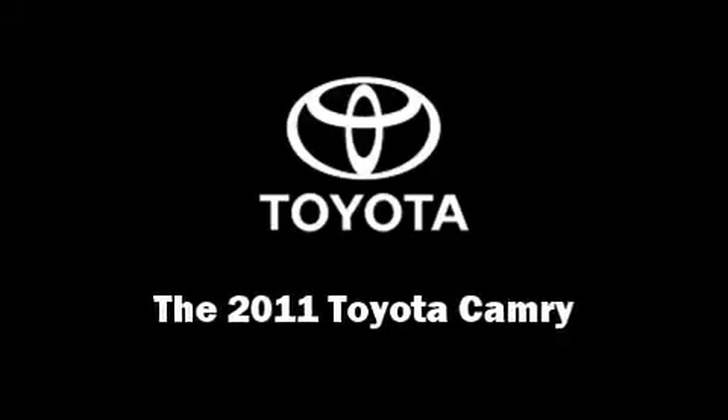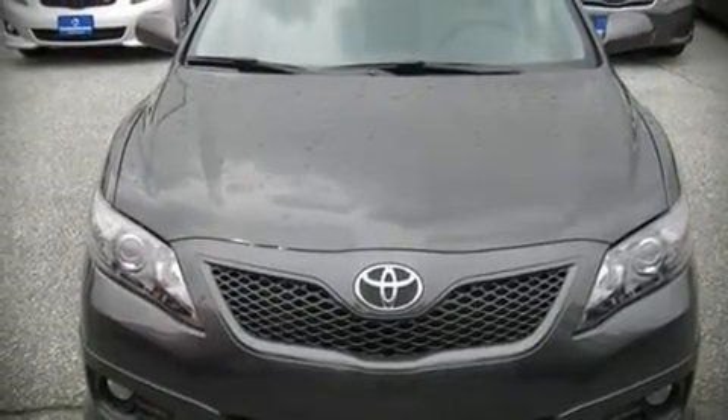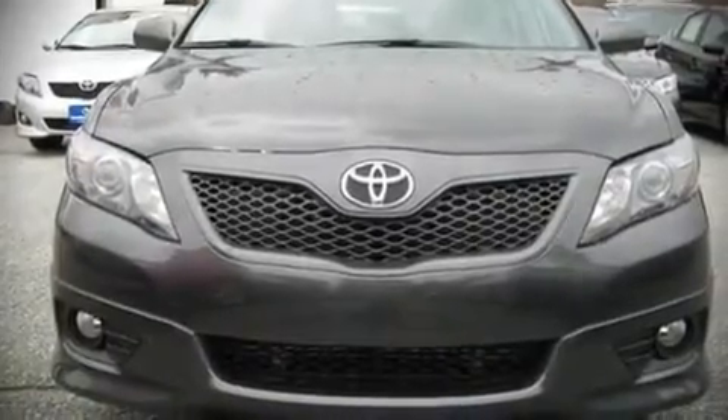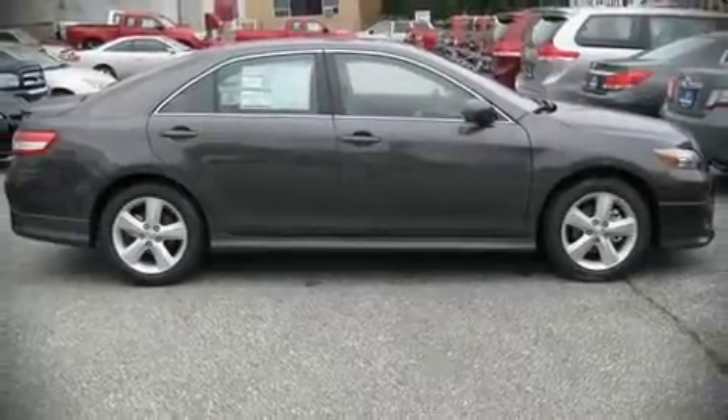The 2011 Toyota Camry. This four-door, five-passenger sedan is ready to drive off the showroom floor. It features an automatic transmission, front-wheel drive, and a 2.5-liter four-cylinder engine.